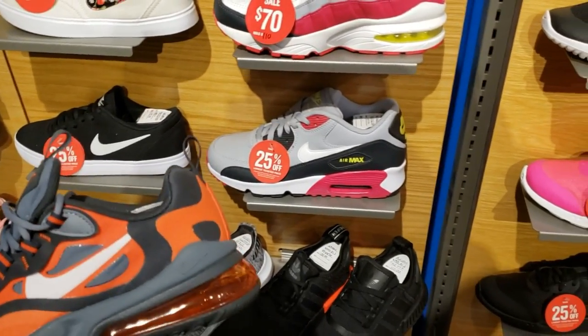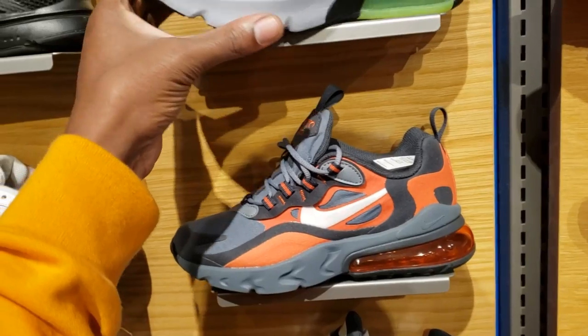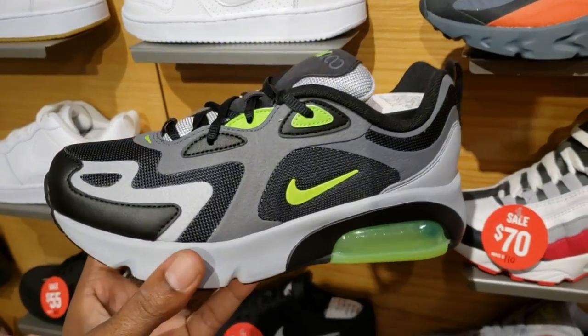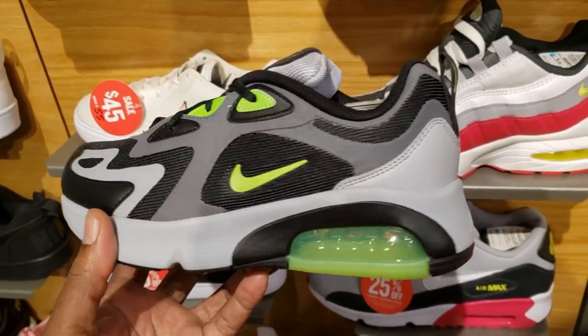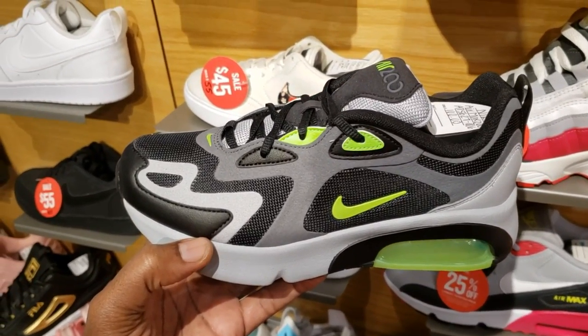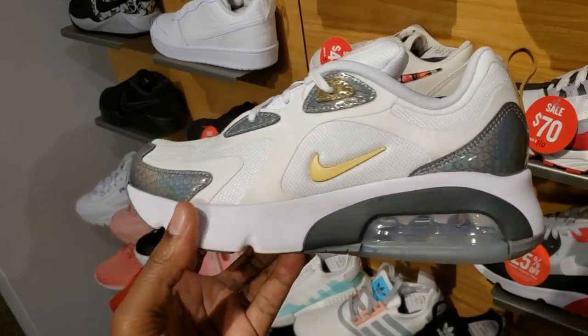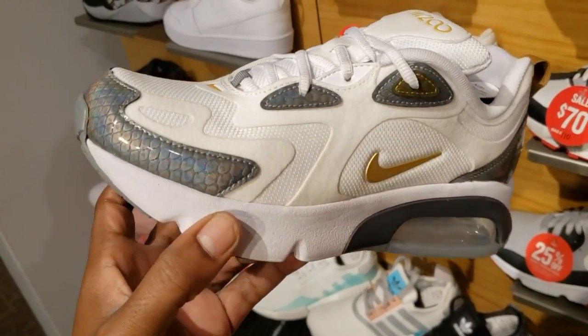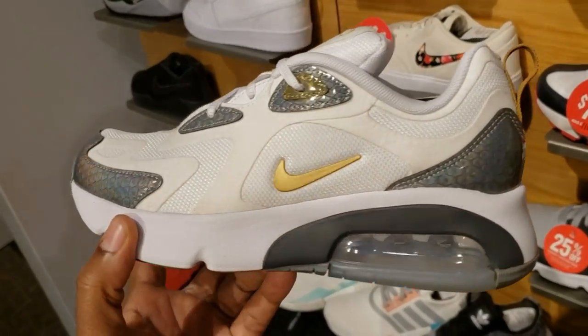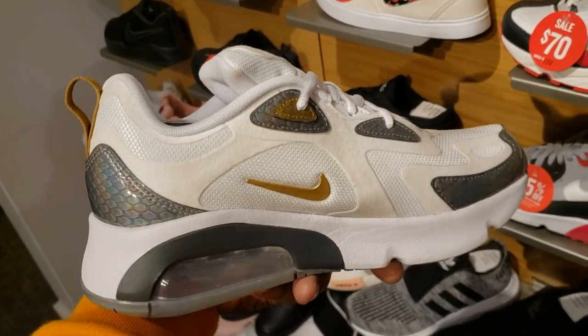Air Max 95 and some 90s in the background. Another colorway of a shoe I think is pretty bad — actually not bad — black with the gray and the volt: Nike Air Max 200, $100 retail for the ladies. Then you got the low snake skin iridescent situation going on all over the shoe — pretty dope. Let me know what you guys think about these in the comment section below.